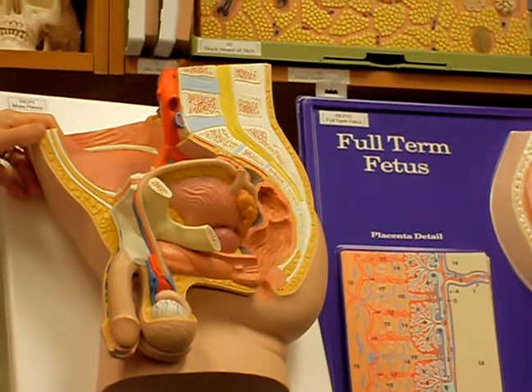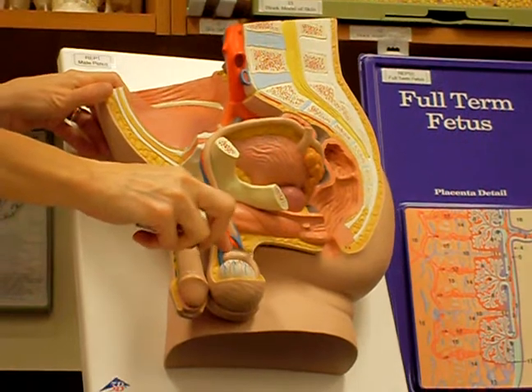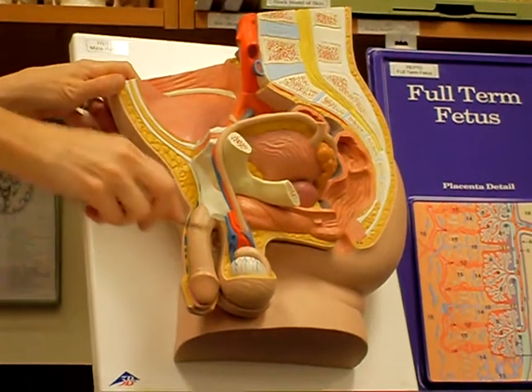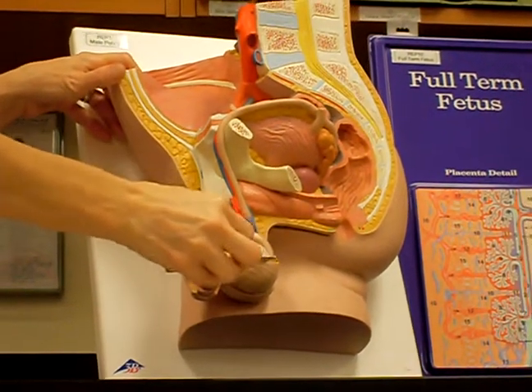It's here in the epididymis where the sperm actually undergo their final maturation. Once the sperm have reached this spot right here, they're now ready to fertilize an egg. If the sperm are coming from earlier back here, they're not mature enough to fertilize an egg. So this epididymis is where they mature.